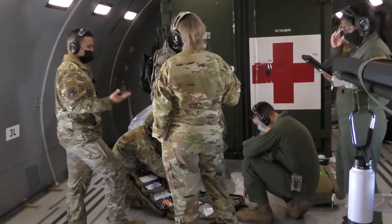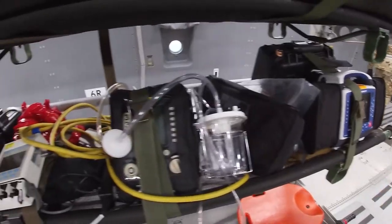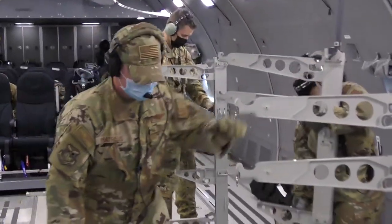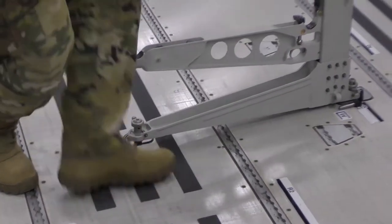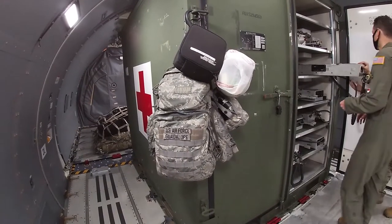One of our biggest jobs as an aeromedical evacuation technician is setting up the plane and knowing how to set it up. Especially on these types of aircraft, there's a lot of thinking on your feet. Sometimes there could be a comfort pallet when you weren't expecting one, or an LSAS — which is a big green box by the front of the cargo bay.